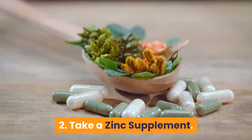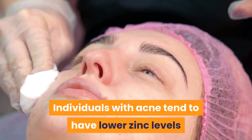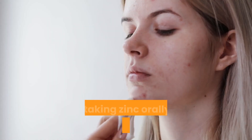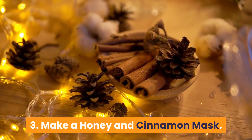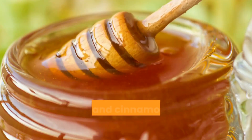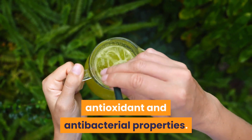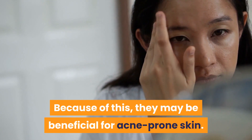2. Take a Zinc Supplement. Individuals with acne tend to have lower zinc levels than people with clear skin. Several studies show that taking zinc orally can significantly reduce acne. 3. Make a Honey and Cinnamon Mask. Honey and cinnamon have anti-inflammatory, antioxidant and antibacterial properties. Because of this, they may be beneficial for acne-prone skin.